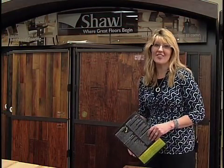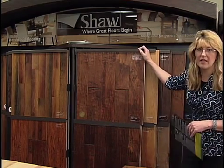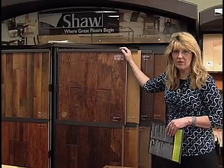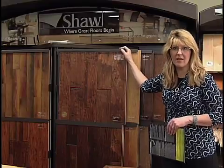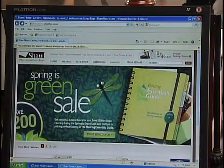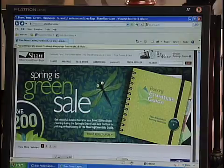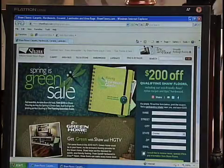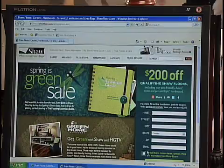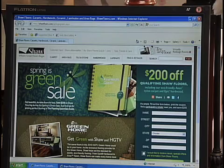We also have the Shaw Spring is Green promotion for 2010, running now through the end of May. Many Shaw products are part of that coupon sale — Shaw wood, Shaw carpets, Shaw laminates, and Shaw tile and stone — one coupon per household. To redeem your coupon, go to www.shawfloors.com, click on 'print your coupon,' fill in your name, street number, city, state, zip code, and email, and print off your $200 coupon. Then bring it in and redeem it with any of our salespeople at Detroit Lakes, Fargo, or Osage.